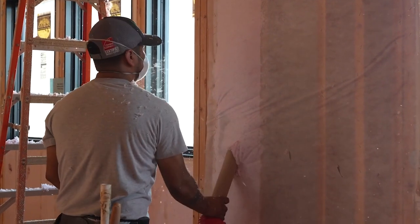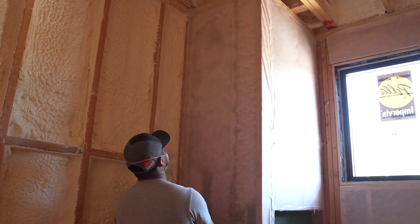It's going to be a little bit of a step up, but nowhere near what it would cost had we closed cell foam this wall.